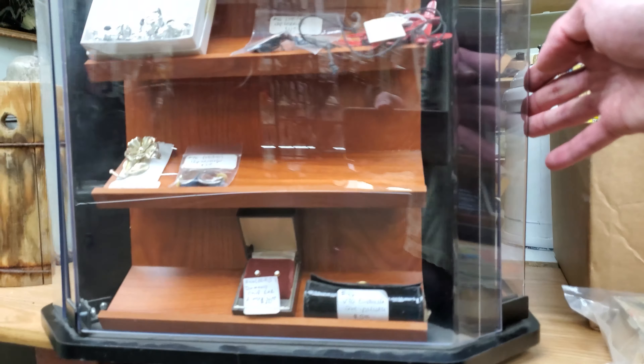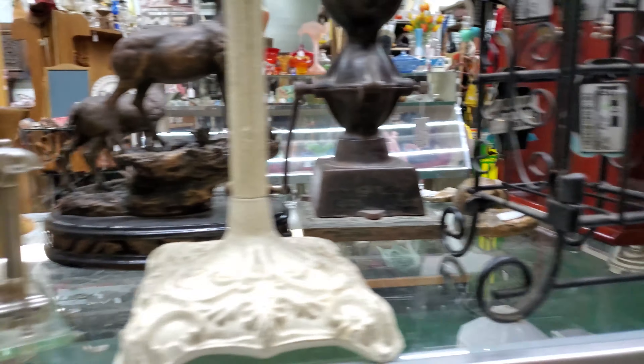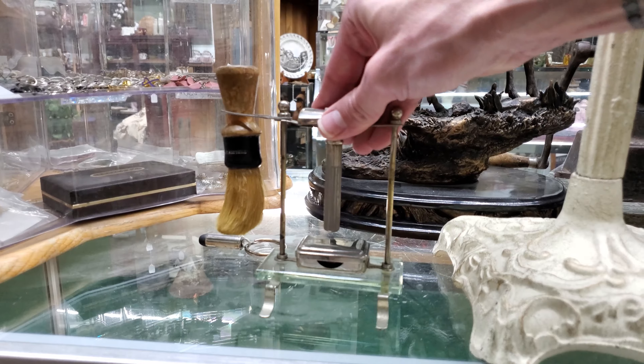We've got some chicken wire holding back some dangerous figurines, and there we go — that's what I'm talking about. We've got some more razors inside a little cabinet made of chicken wire.